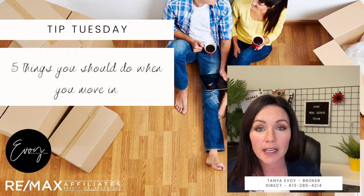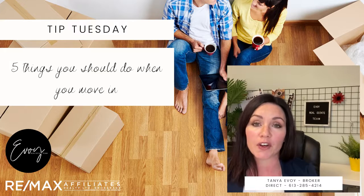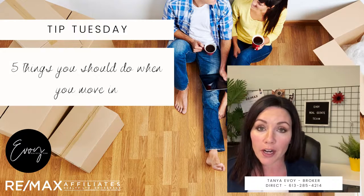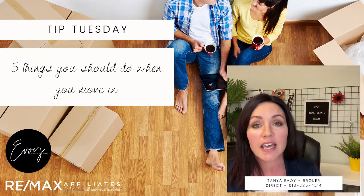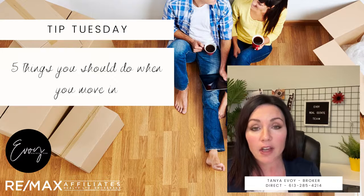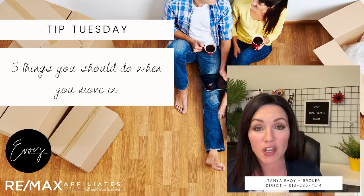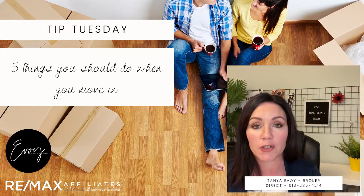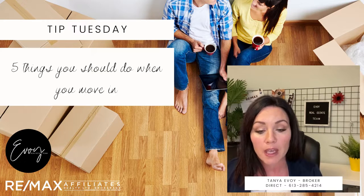Number three is a pretty easy, quick, and inexpensive one but it makes a big difference — you want to change out your furnace and AC filters. The main reason is to improve your air quality, and if you or somebody in your family suffers from any type of allergies, it helps to reduce that as well. A lot of people don't realize it can reduce your energy consumption between five and ten percent, helping you save money. It takes literally two minutes to do.